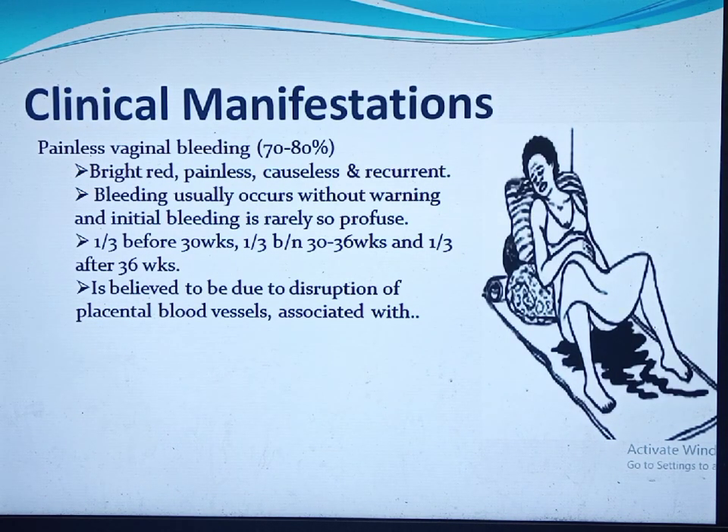The most common clinical manifestation of placenta previa is painless vaginal bleeding, occurring in around 70–80% of women with previa. The bleeding is characterized as bright red, causeless, and recurrent. The initial bleeding comes without warning and is rarely profuse; it ceases then recurs, with the recurrent episodes being more profuse than the initial one.